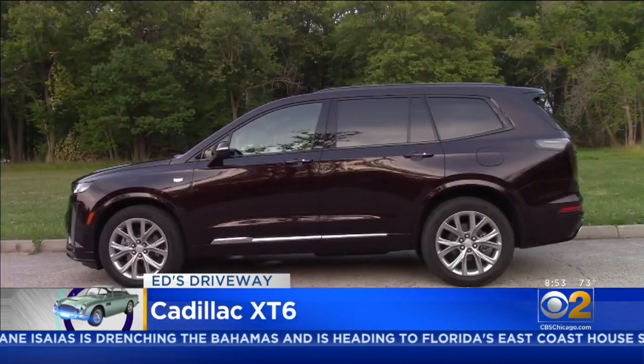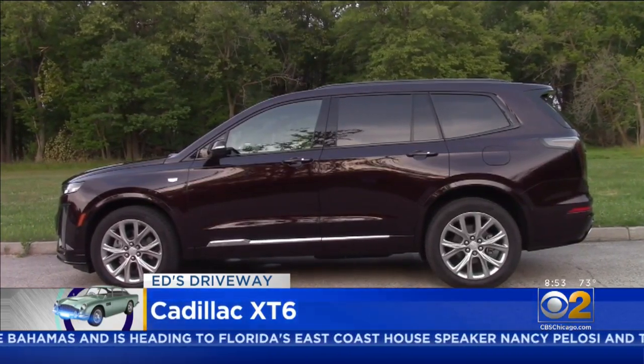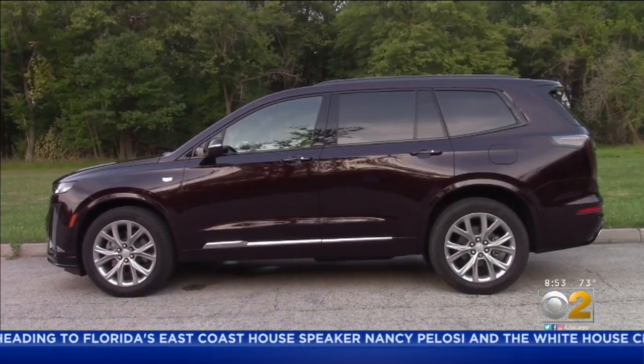Buckle up, hit 60 in under seven seconds, and enjoy the smooth Cadillac ride.